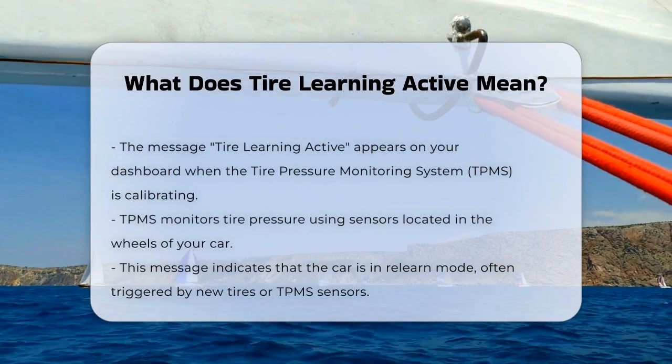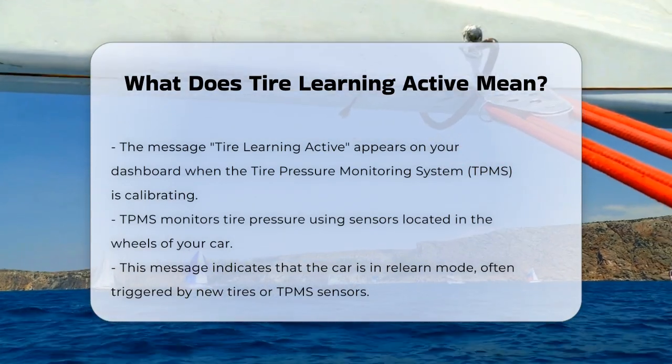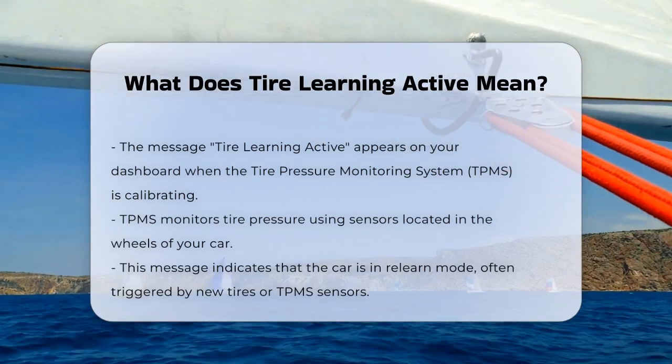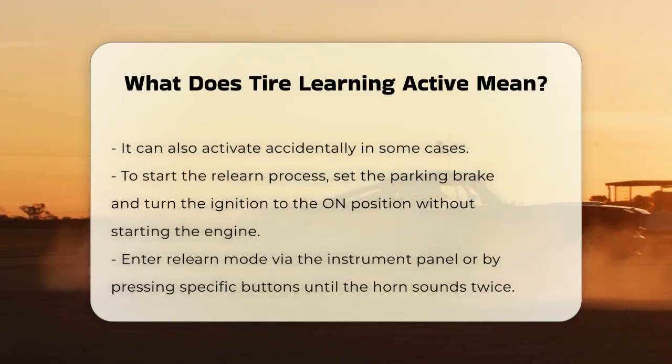The TPMS is a system that communicates with sensors inside your car's wheels to monitor the tire pressure. When you see Tire Learning Active, it usually means that your car is in relearn mode. This happens when you get new tires or new TPMS sensors, or sometimes if you've accidentally activated this feature.